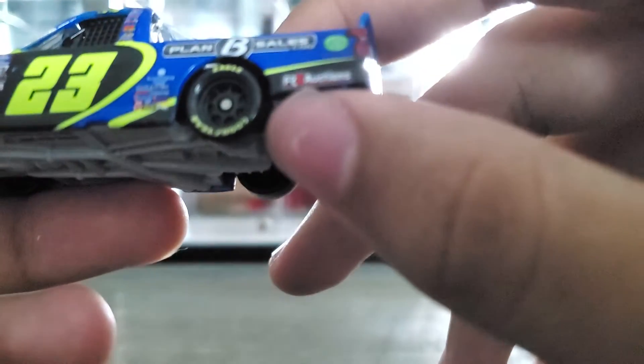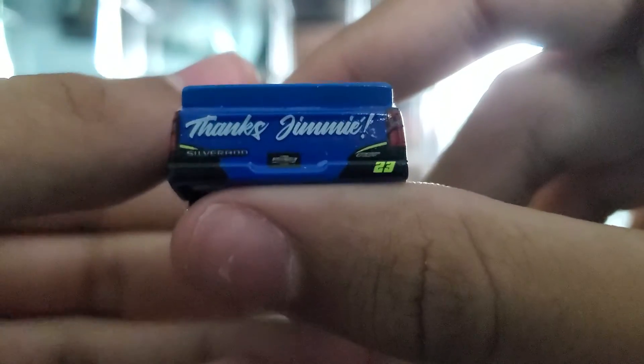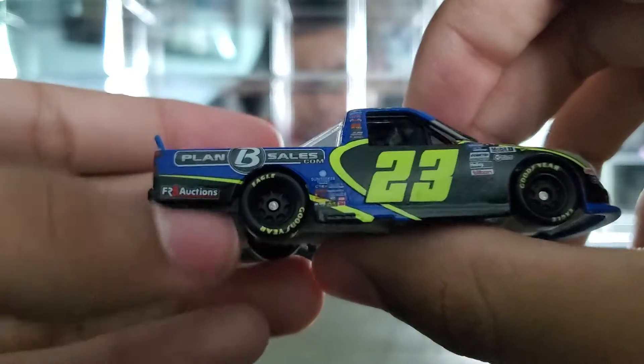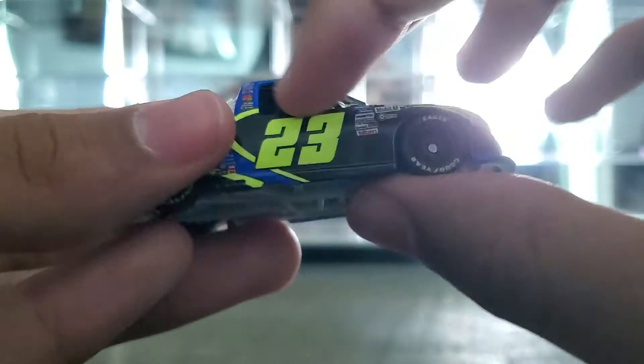Plan B Sales, FR8 Auctions, a bunch of side sponsors — Chevrolet, Allegiant Air, planbsales.com. 'Thanks Jimmy' on the back, Moffitt on there, Plan B Sales, FR8 Auctions, and all that stuff. Round Four again on the right side window.